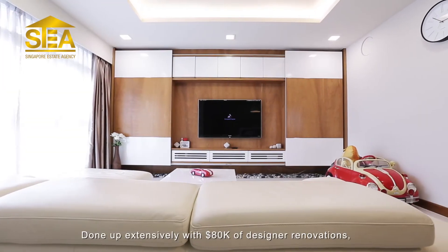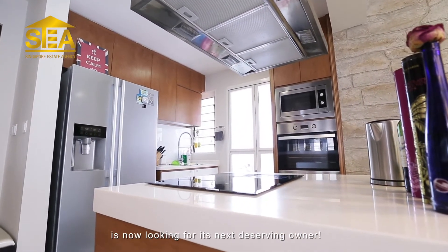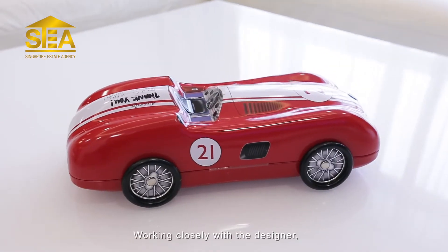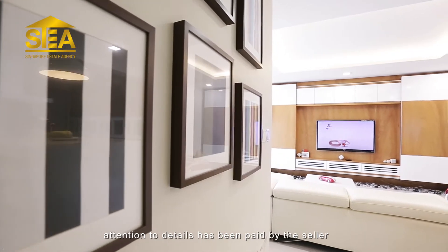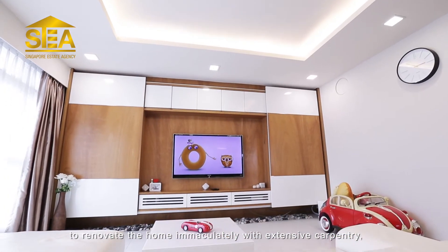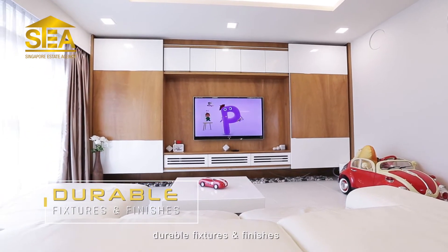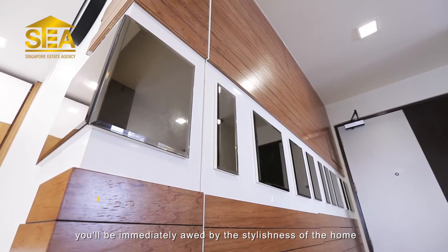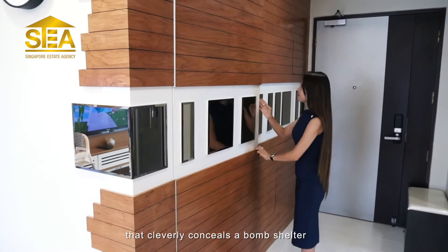Done up extensively with 80k of designer renovations, this gorgeous home in Punggol is now looking for its next deserving owner. Working closely with the designer, attention to detail has been paid by the seller to renovate the home immaculately with extensive carpentry, durable fixtures and furnishings. Entering the home, you'll be immediately awed by the stylishness of the home with a wood panel feature wall that cleverly conceals a bomb shelter.